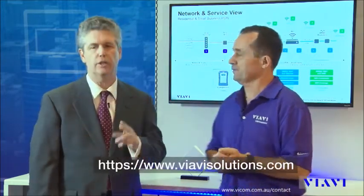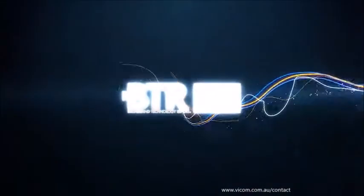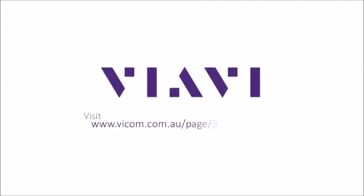Thank you very much, Renaud. Service providers and contractors are constantly looking to improve customer satisfaction, and test equipment vendors are helping them along the way. For Broadband Technology Report, I'm Stephen Hardy. Find out more at VIAVI's website.